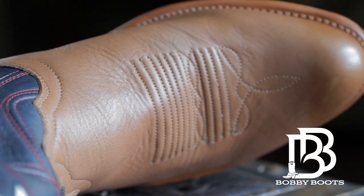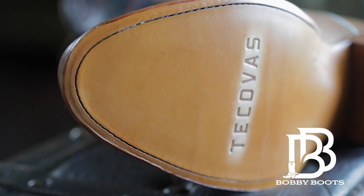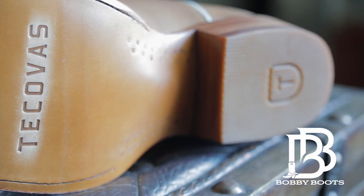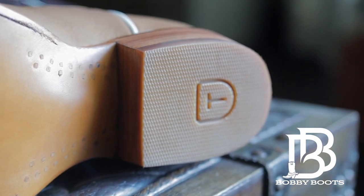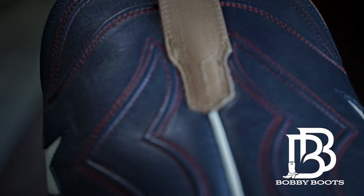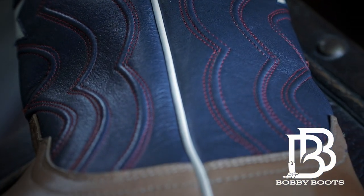It is a round toe, and I am normally a square toe guy — those of you watching my videos will know that. But I'm starting to venture out into other toe styles, and with this boot I think it really works and suits the style. Before we try it on, let me run through some of the little details.